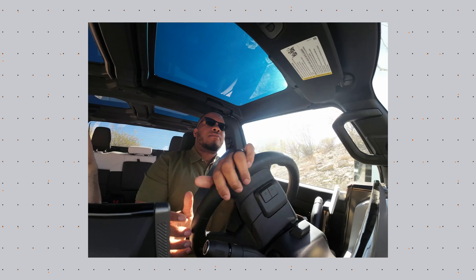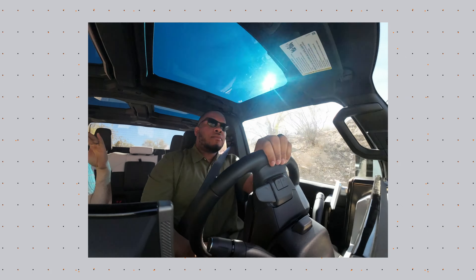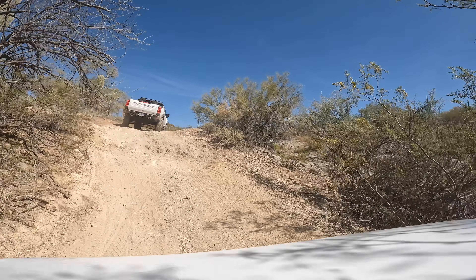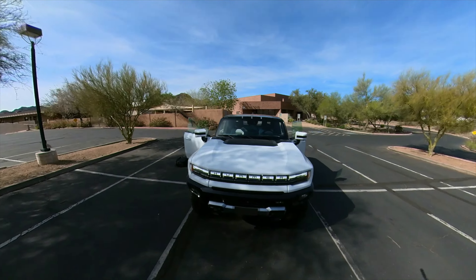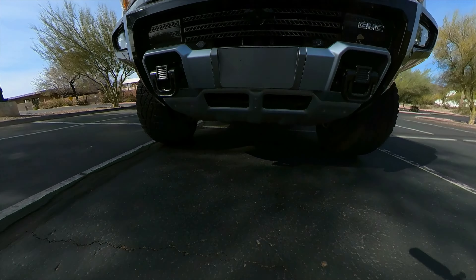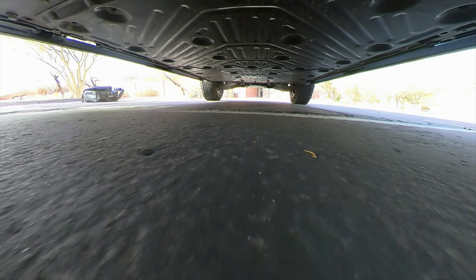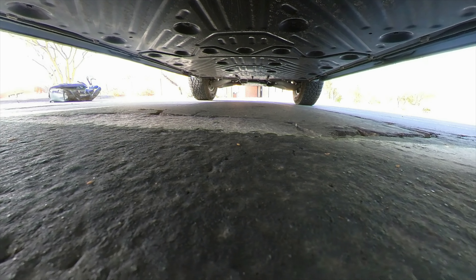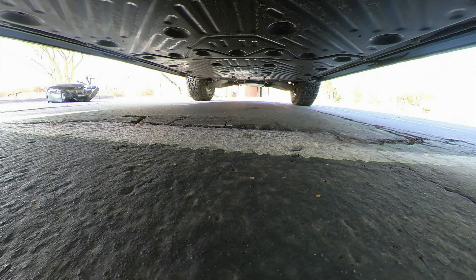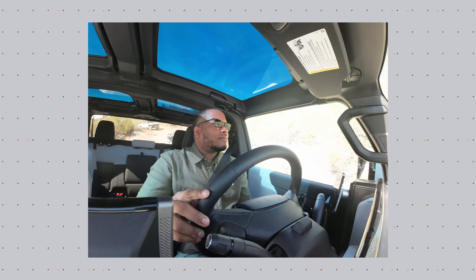At first I was a little nervous because this isn't my vehicle — I signed off on it for the day but it's not mine, so I didn't want to damage it. But I had to get comfortable just trusting the vehicle, knowing it's made for this type of stuff. You have that armor underbody so if you do accidentally scrape things it's all good. You can also raise and lower this vehicle depending on the terrain or drive mode to make sure you have enough clearance.